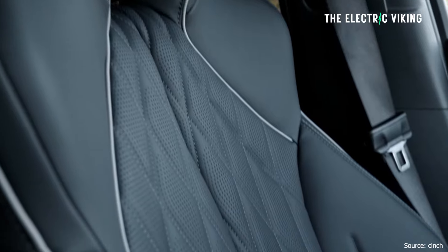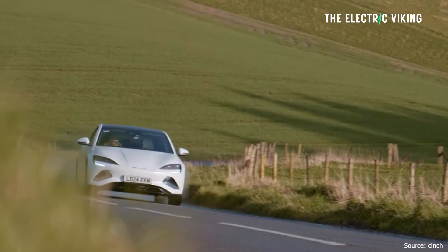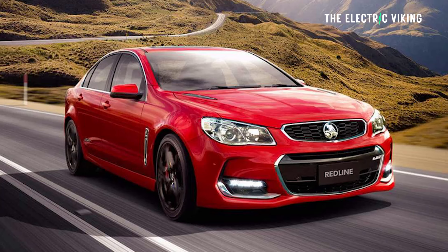When it comes to the BYD SEAL performance for $68,000 drive away — that is such an amazing deal. Look at the performance of a Holden Commodore SS with a V8; both of these cars make that thing look like the oldest, slowest dinosaur you've ever seen in your life.